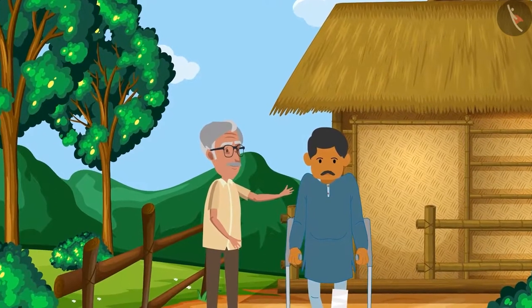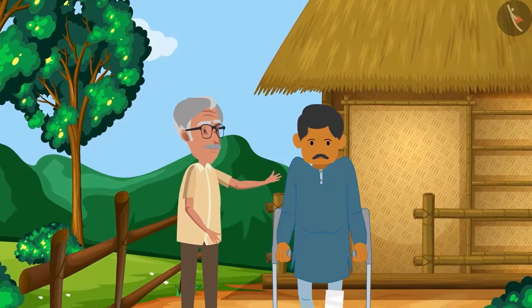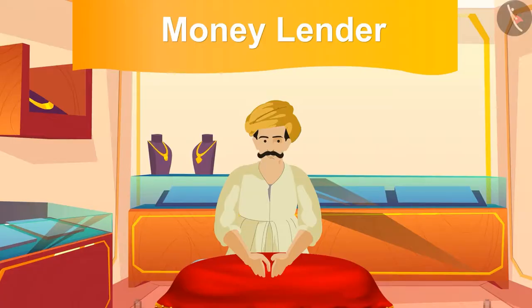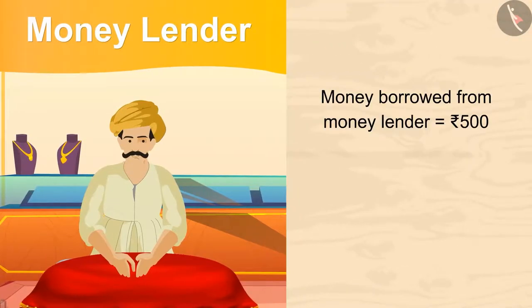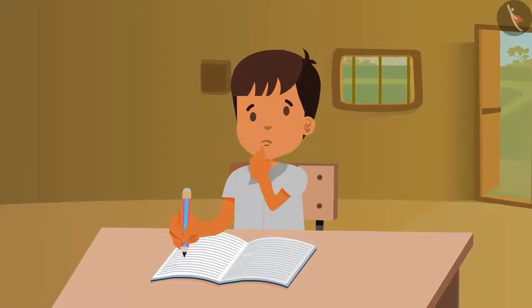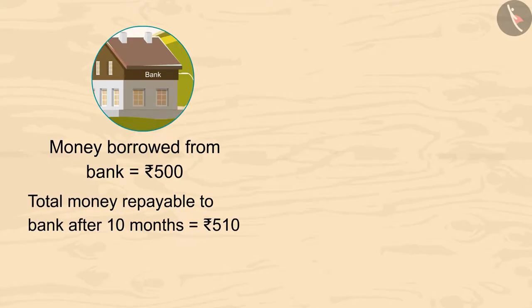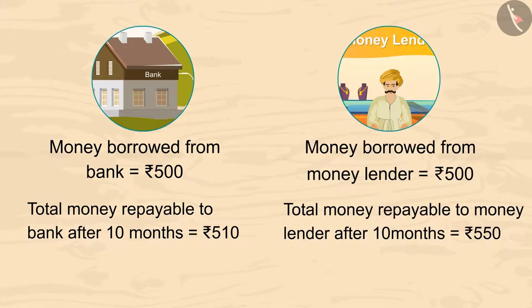Before taking money from the bank, one of the neighbors, Ghansham, suggested Vimal's father to borrow money from Pushkar the moneylender. He said if Vimal borrows 500 from Pushkar, then at the end of 10 months he would have to return only 550 rupees to him. Now you tell — which was the best suggestion for borrowing money: bank or moneylender? You can pause the video to find out the answer.